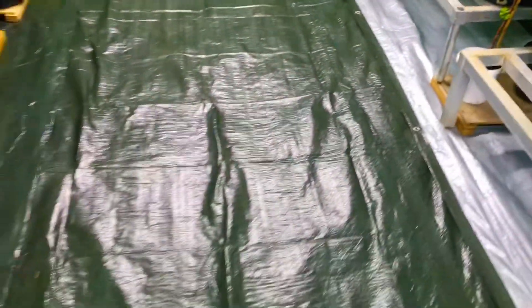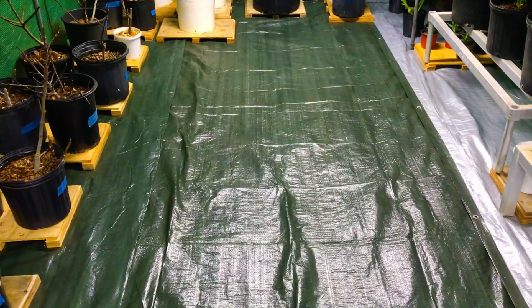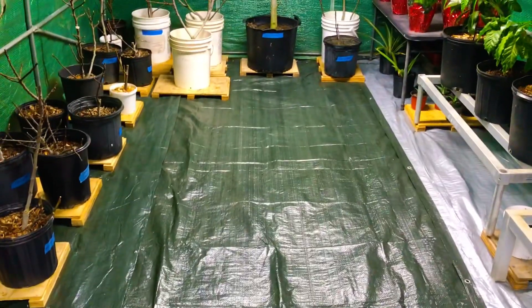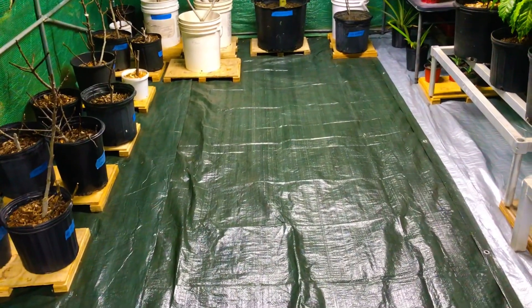So over the next 30 to 60 days, what we'll mostly be doing is propagating cuttings, germinating seeds, etc., in order to replenish our inventory — in order to have something to sell in our nursery once spring rolls around.